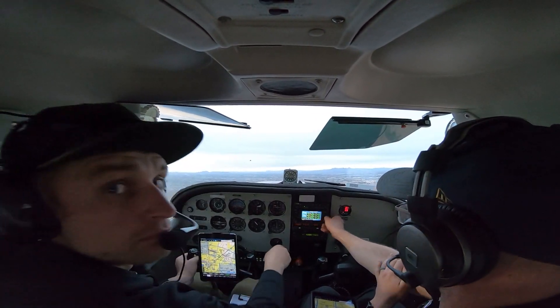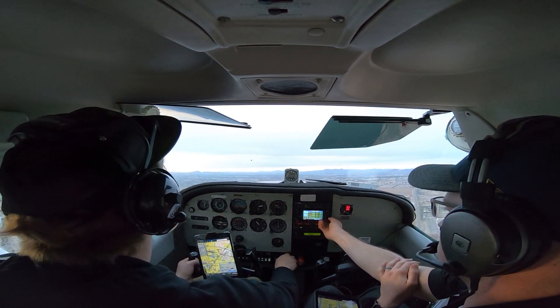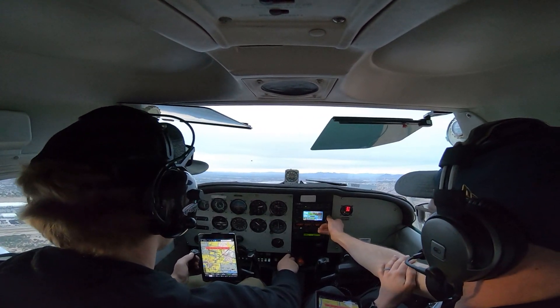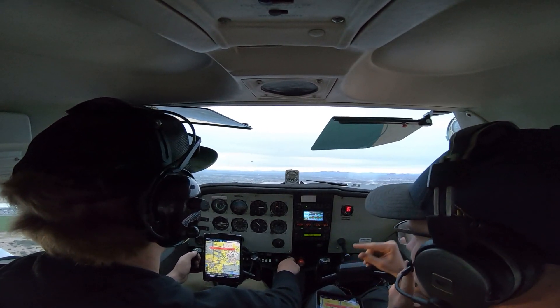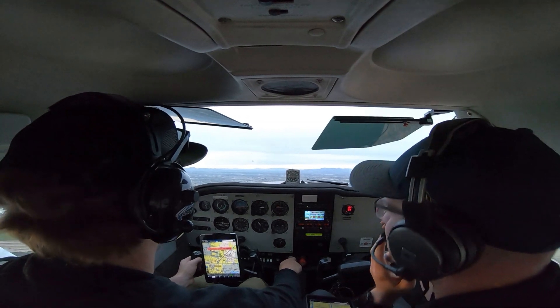Set to 575, you'll be following Cessna behind you on a right base. Ryan 30 right, clear to land. Okay, 316 standing. Clear to land. This is exactly where we're going. Master 24 Zulu Delta.